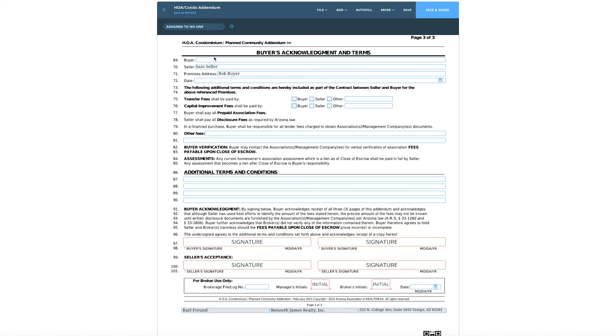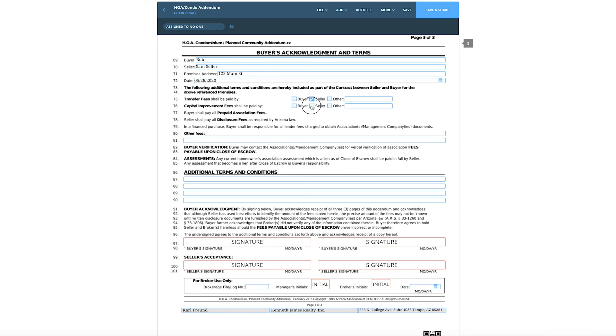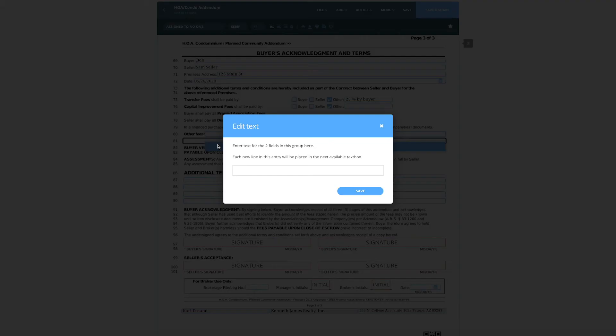Go ahead and put the buyer — let's put Bob in there. Premise address: we'll say 123 Main Street, and then you're confirming all this stuff. Today's date is May 26th. Here's where the negotiation happens — if I'm on the buyer side, I'm checking seller and seller. If I'm on the other side, I want to at least negotiate that a little bit. Maybe you check the other box and say 50-50, or you can do 25-75 — 25% by buyer and the other paid by the seller. You can always negotiate that; it's a free negotiation. Any other fees — that's where you'd say the rush fee to be paid by the seller, something like that.